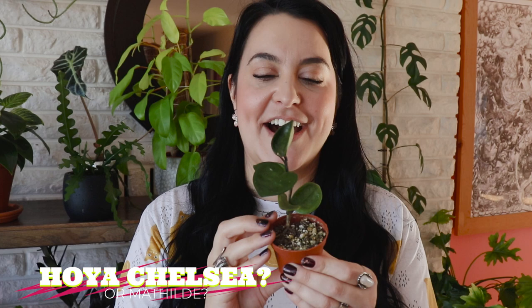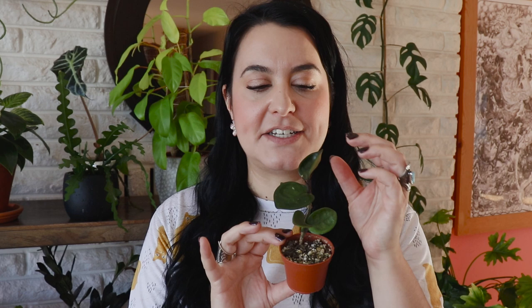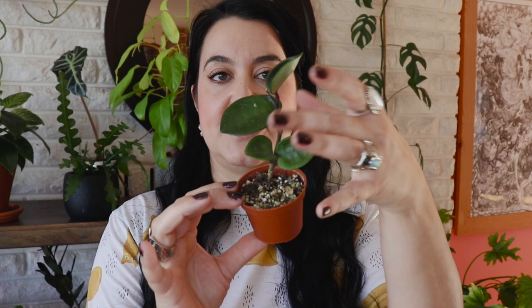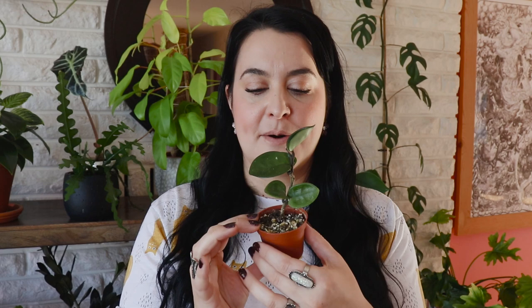Next up is possibly the cutest of the Hoyas I have. I believe this is a Hoya Chelsea, but other times I think it might be a Hoya Matilda — if you know, please let me know. I got it in a plant swap. For a long time this plant did not do a lot until I gave it a little snip. You can see where I snipped it and then all of these new leaves came in. I love that they're just round and plump and chubby. This plant did get thrips — I couldn't believe it because it's such a tiny little plant — but it survived and they're all gone now.